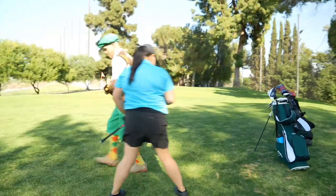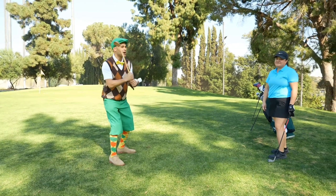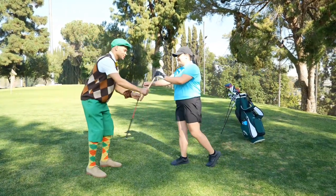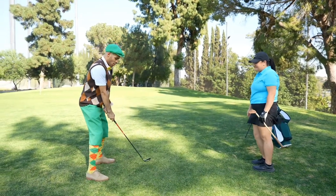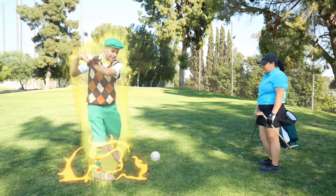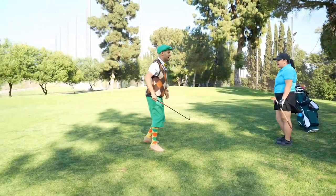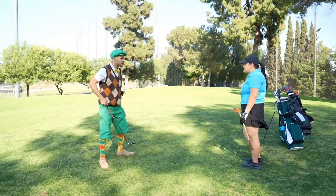Alright. Coach, wait. Can I use yours? Yes, you can. Thank you coach, for sharing. Alright, so like this. Coach, I got off balance. Eddie, one more swing. Make it super small. It's a chip shot.